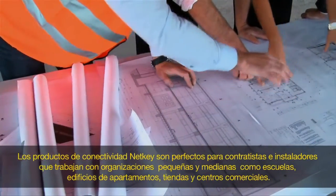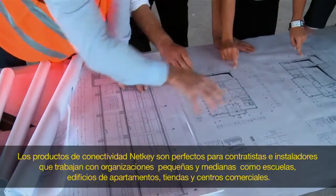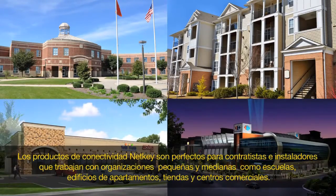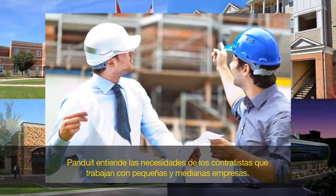NetKey connectivity products are perfect for contractors and installers who work with small and medium-sized organizations such as schools, apartment buildings, retail stores, and malls. Panduit understands the needs of contractors who work with small and medium businesses.